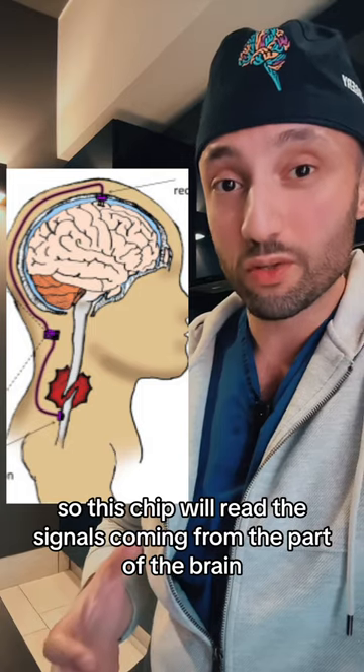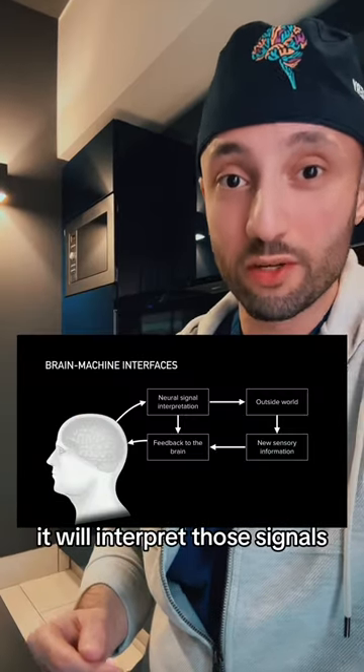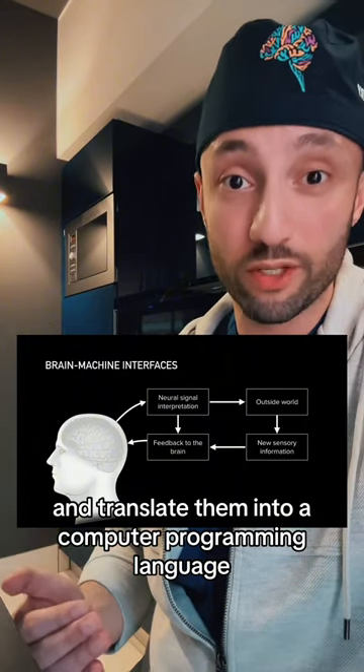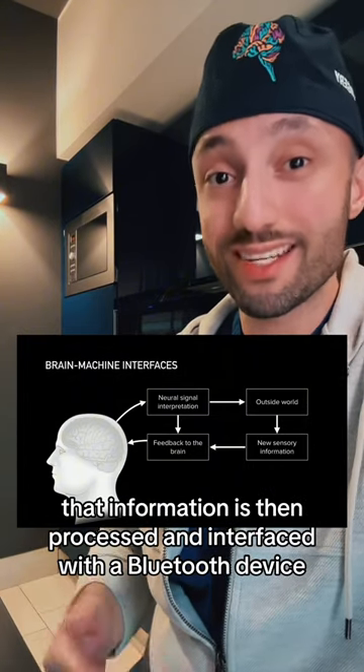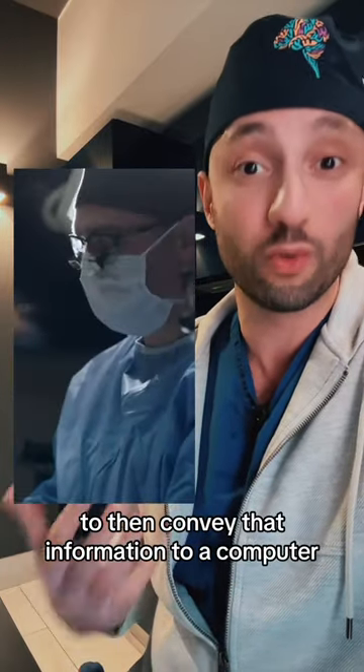So this chip will read the signals coming from the part of the brain called the motor cortex. It will interpret those signals and translate them into a computer programming language. That information is then processed and interfaced with a Bluetooth device to convey that information to a computer.